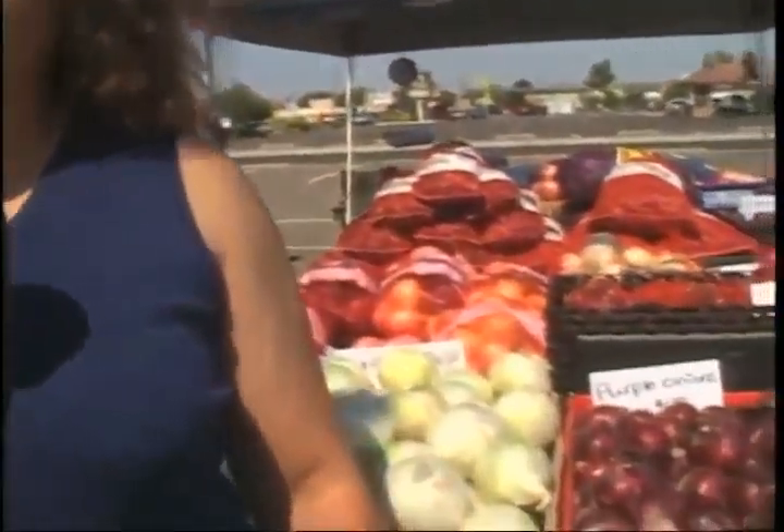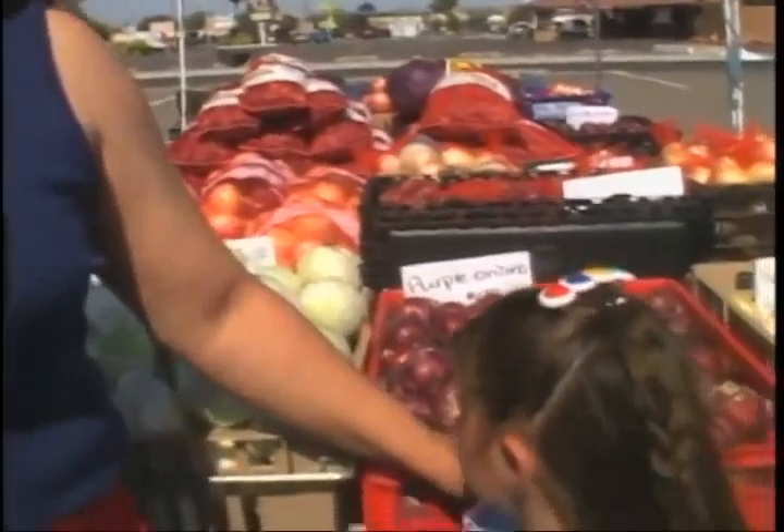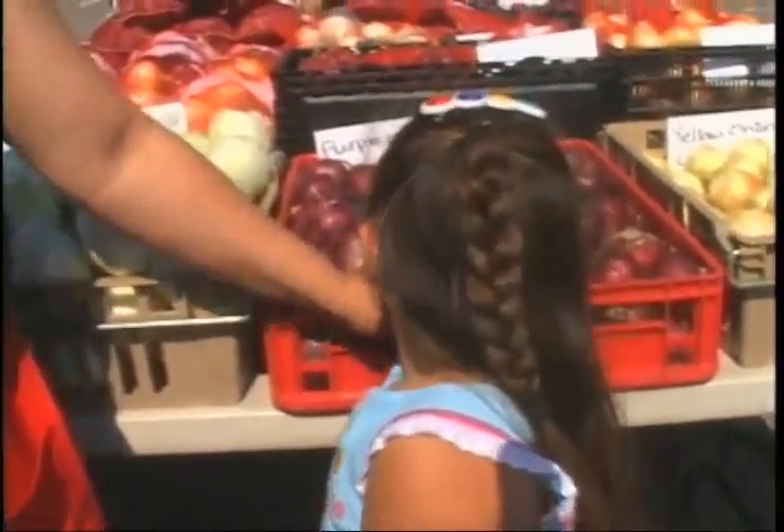Here we are at the market visiting with the Marcus family. I have Judy Marcus and her daughter Amanda here to tell us about the wonderful variety of onions they've got. Judy, what varieties do you have? They have Vidalia onions, which are good for onion rings; purple onions for salads; yellow onions for hamburgers; and a variety of boilers. That's an incredible variety of onions, especially for this time of year. They generally grow about six or seven varieties on their farm.